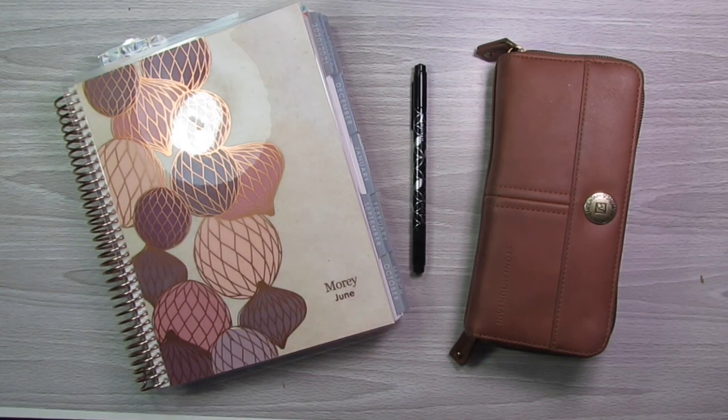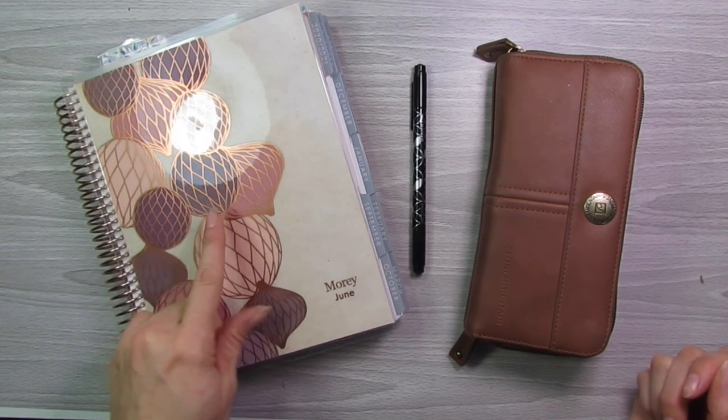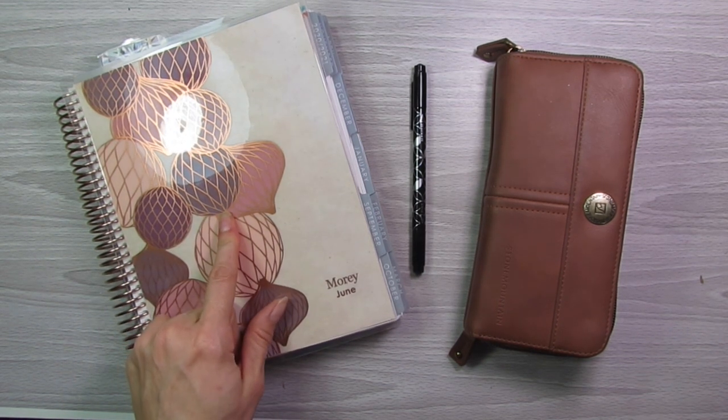Hello everyone, welcome back to my channel. Today is the first Friday of March. It is payday for me — I got paid from my full-time job and my part-time job today. So I am sitting down to fill out my budget for the week in my Erin Condren Deluxe Monthly Planner.